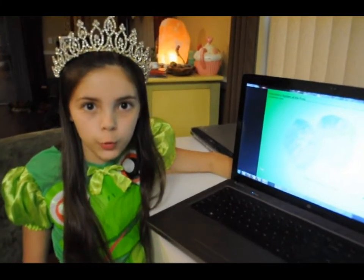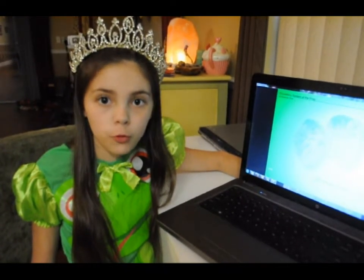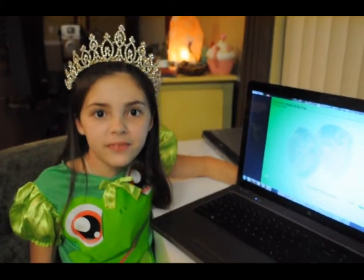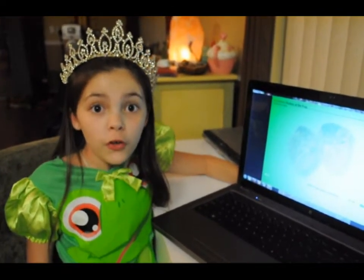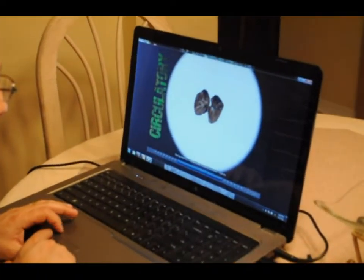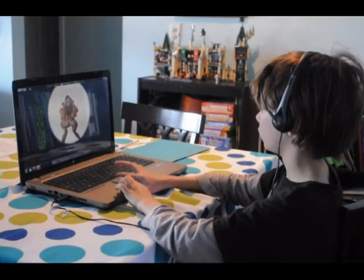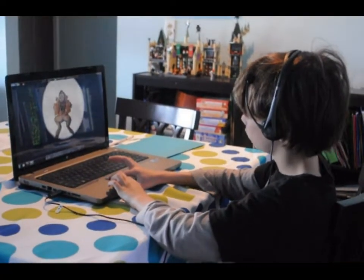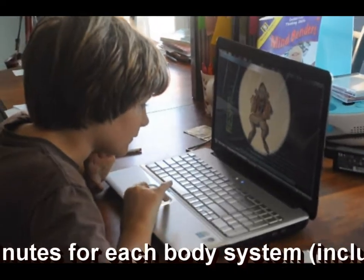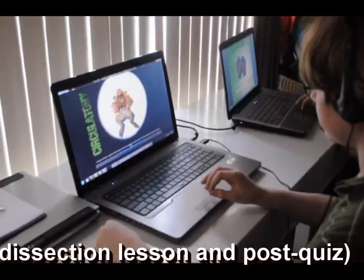So I decided to have two groups. The control group only took the pre-quiz and post-quiz. The other group was the test group. The test group took the pre-quiz and post-quiz just like the control group. The one variable is they took the dissection lessons using the software. It was taking me about 20 to 30 minutes to do the pre-quiz, dissection lesson, and post-quiz.